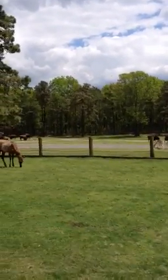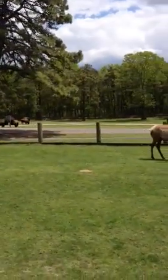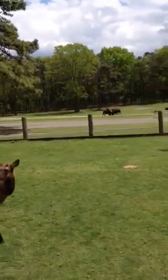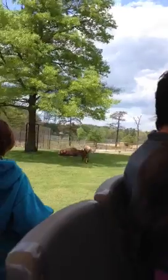We have Roosevelt elk out, up close and personal here on the right-hand side. They are named after Teddy Roosevelt. He was a president who was a big proponent and strongly campaigned for the national park system and conservation methods.